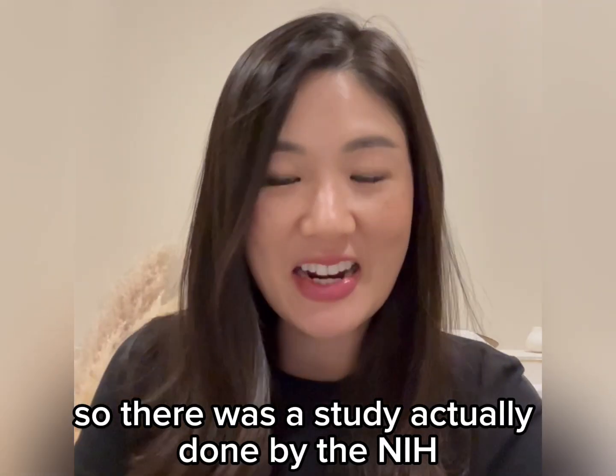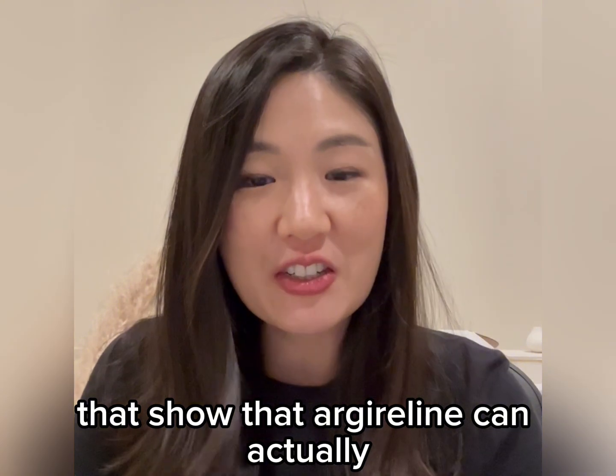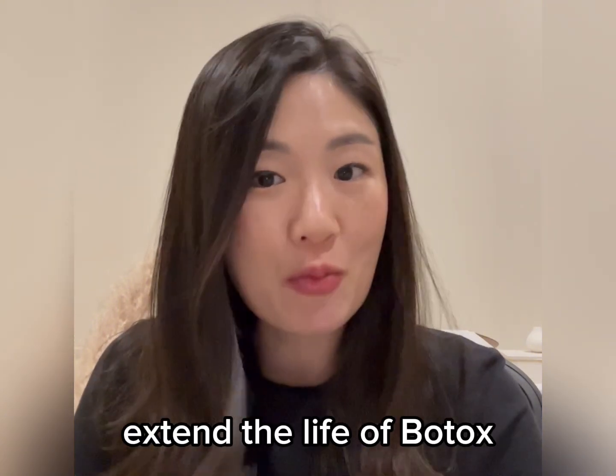There was actually a study done by the NIH — which is a credible source — that showed Argireline can actually extend the life of a Botox treatment.